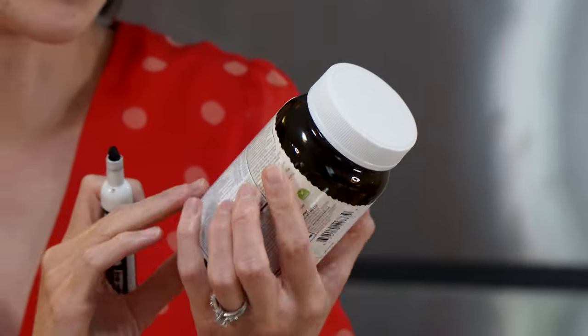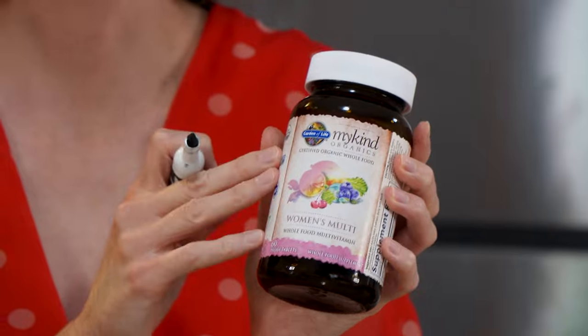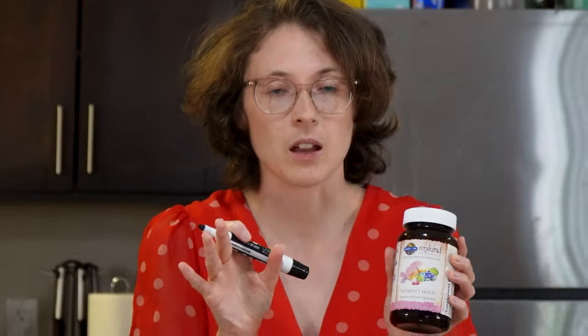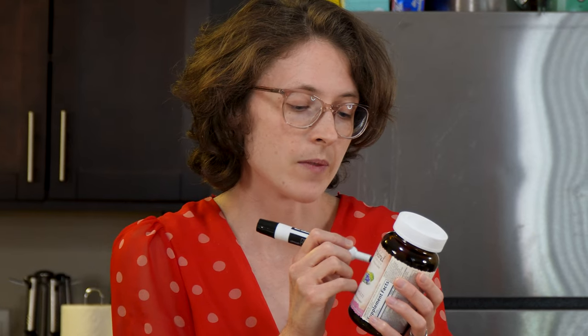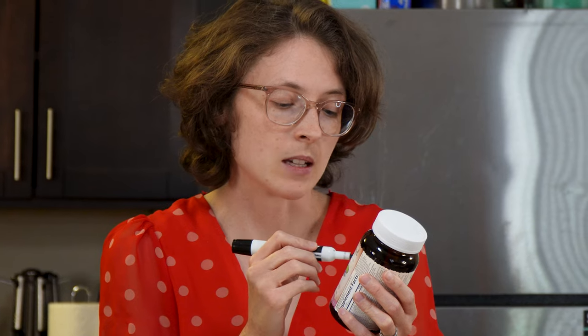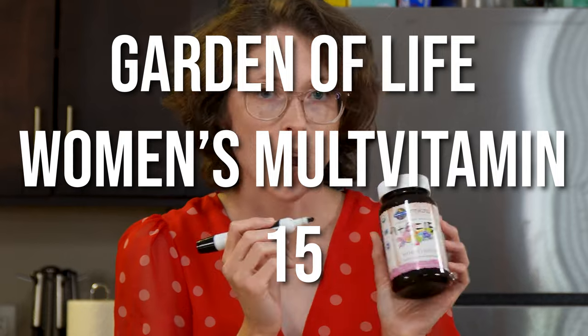This is Garden of Life women's multivitamin — a whole food multivitamin made from fruit and vegetable powders, supposedly better absorbed with high amounts of many vitamins. I took it for a month or two and didn't notice big differences in skin, hair, or energy, but I enjoyed taking it. I stopped because the pills smell weird, and after vomiting them up too many times, the smell turned my stomach. Efficacy: nine. Experience: six — the smell and vomiting. Total: 15.